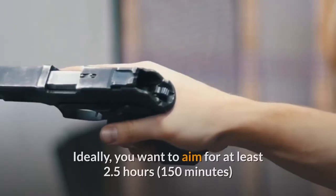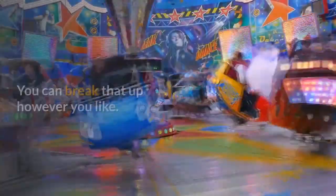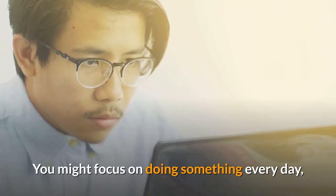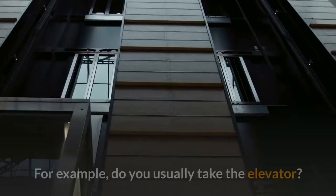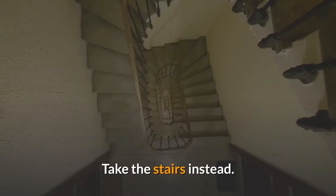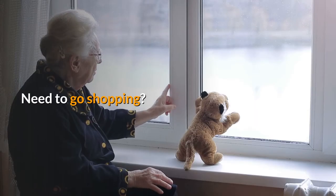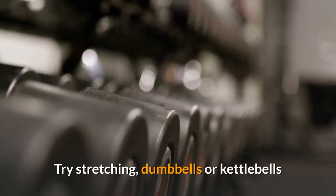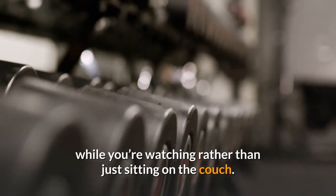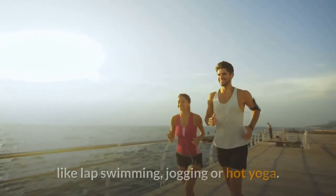Ideally, aim for at least 2.5 hours (150 minutes) of moderate physical activity every week. You can break that up however you like — every day or just a few days per week. The key is to just get started. For example, take the stairs instead of the elevator, walk your dog a little farther or faster, or park farther away when shopping. Catching up on your favorite TV series? Try stretching or using dumbbells or kettlebells while watching. Also look for chances to bring motion into your daily life, such as walking while you talk on the phone.